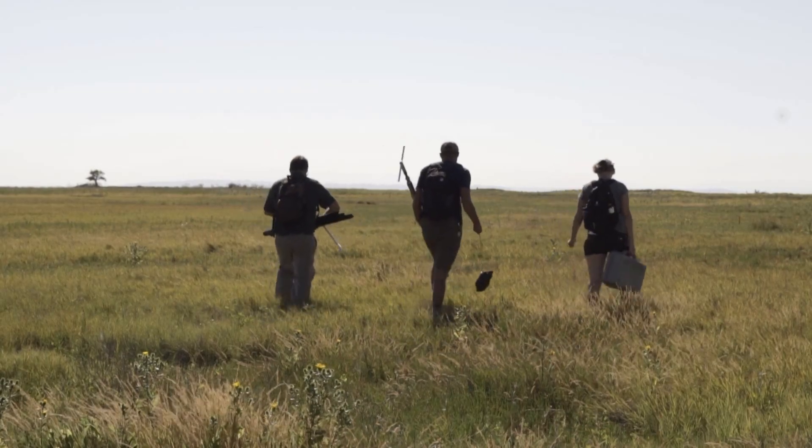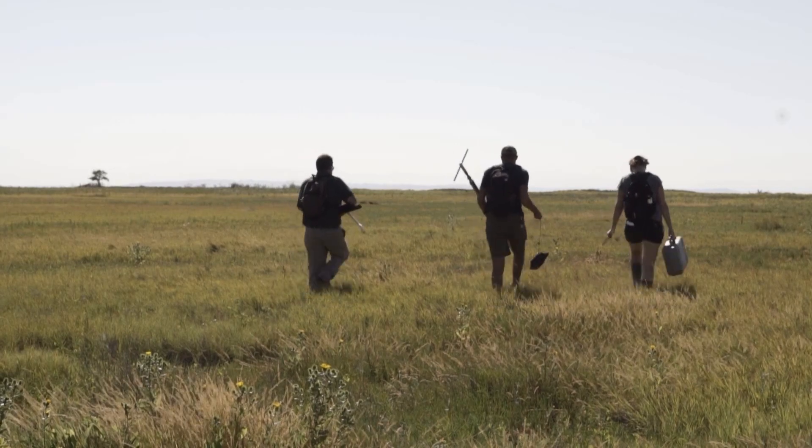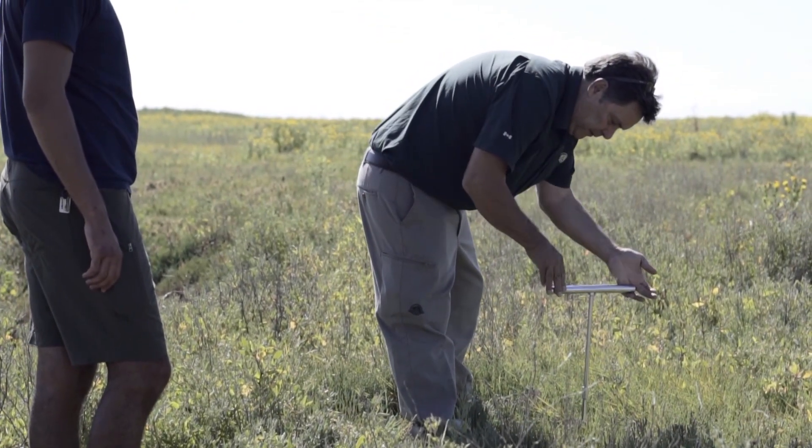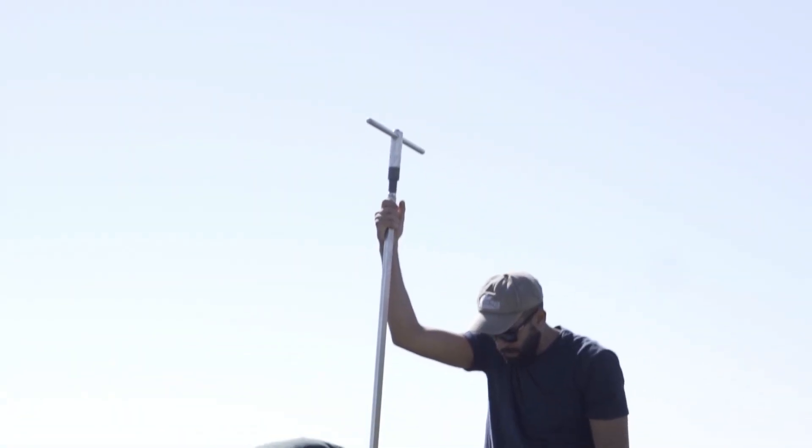My name is Marlo Palat and I am an ecological restoration specialist with Parks Canada. Our job generally is to improve the ecological integrity, or basically how ecosystems work.